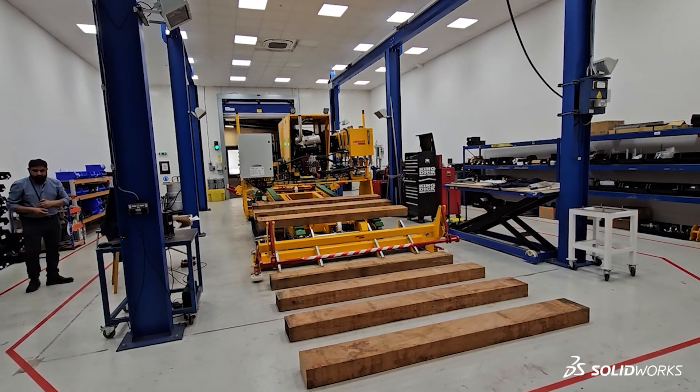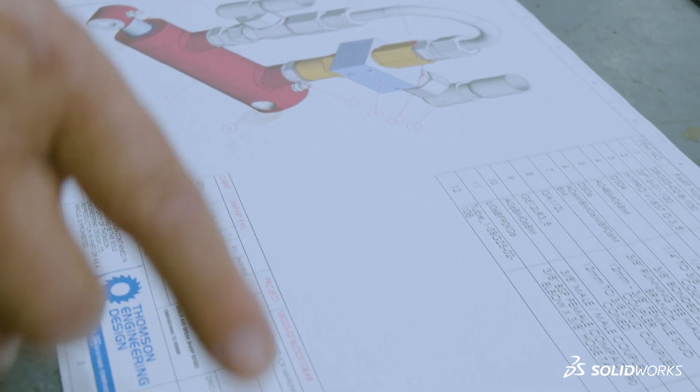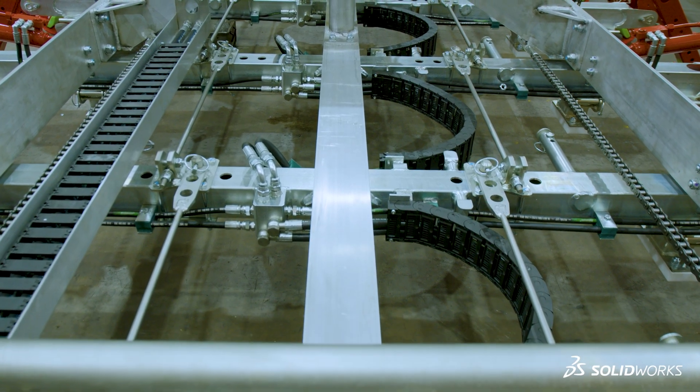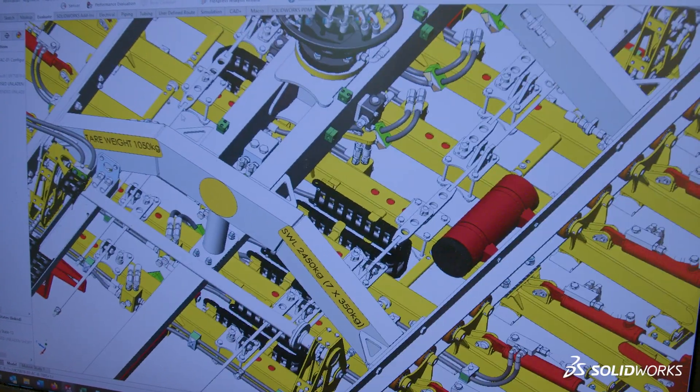We realised in 2001 that 2D CAD was beginning to hold the company back, so we looked around for a solution and we actually invested in SOLIDWORKS initially in 2002 with a subscription to SOLIDWORKS Premium.